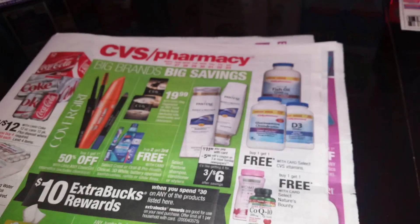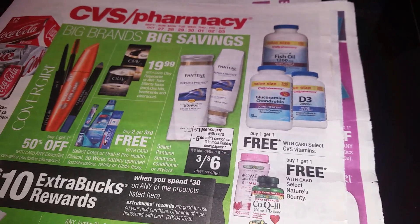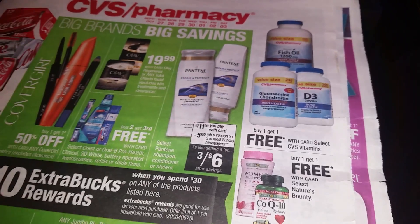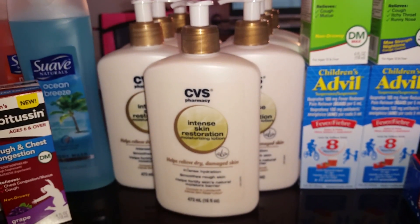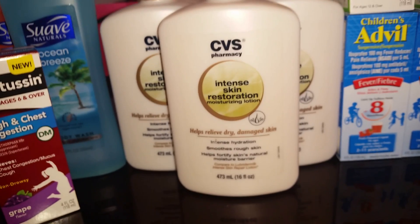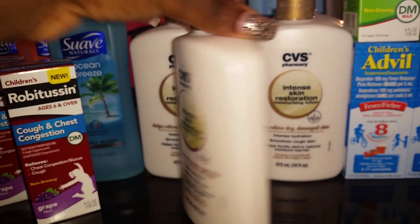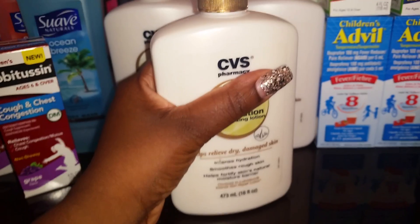My next deal is a clearance haul. I keep telling you guys: prowl the aisles for clearance items even if you don't have a coupon. I found the CVS Pharmacy Intense Skin Restoration Moisturizing Lotion — this is a dupe for Lubriderm. You know I don't have a problem using generic anything because when you look at the ingredients they end up being the same. These were on clearance for $1.69 each and they are 16 fluid ounces.